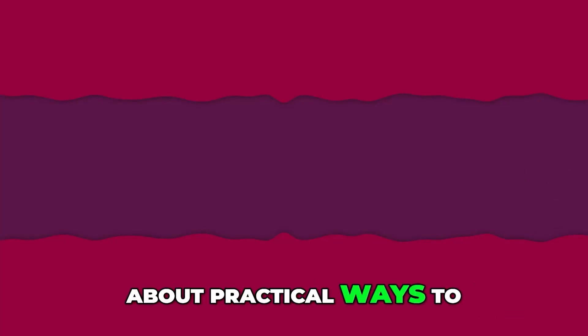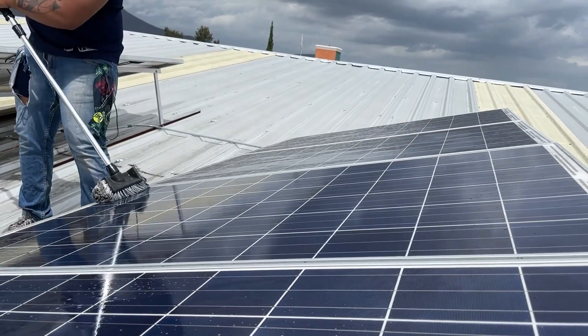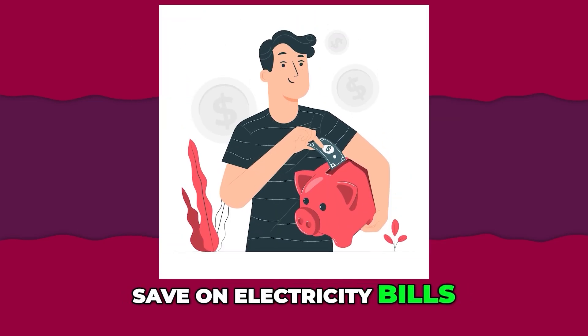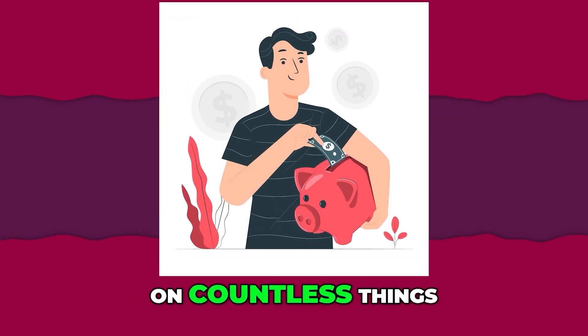Hello. Today we will talk about practical ways to save energy in daily life. We'll learn how simple changes in habits can help you consume less energy, save on electricity bills, and reduce the impact on the environment.